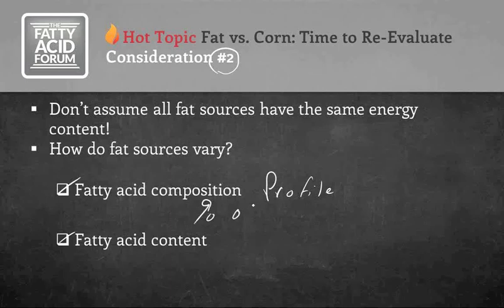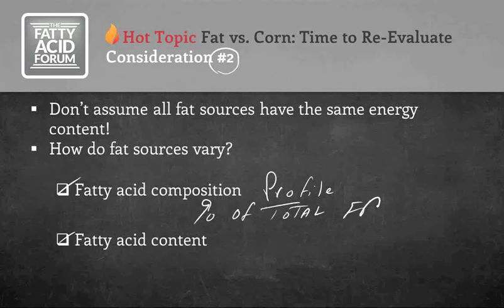Here are four fat sources used in dairy rations with very dramatic differences in their fatty acid profiles. The two major saturated fatty acids commonly found are palmitic and stearic. The three major unsaturated fatty acids are oleic, linoleic, and linolenic acids. Together, those five fatty acids make up the majority — probably 95% or more — of the fatty acids in any fat you're going to feed.